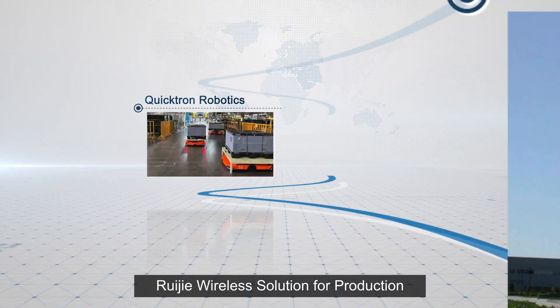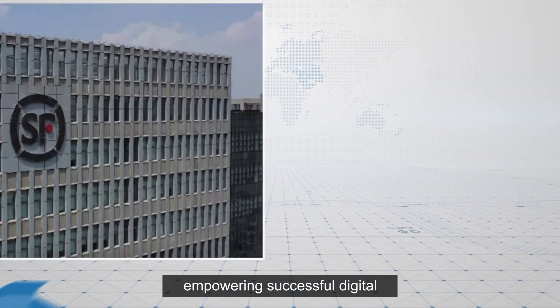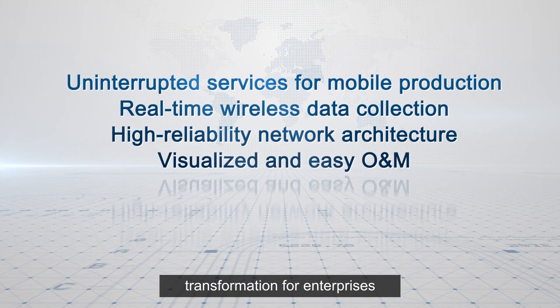Ruigi's Wireless Solution for Production has been applied to various industries, empowering successful digital transformation for enterprises.